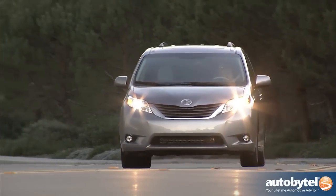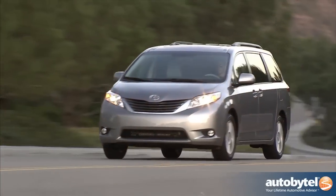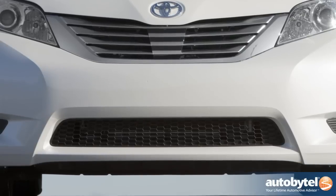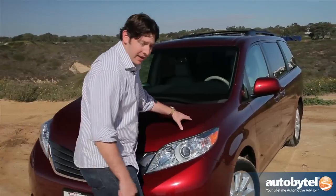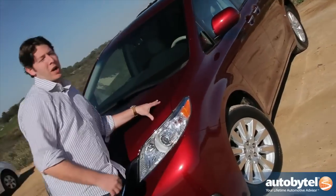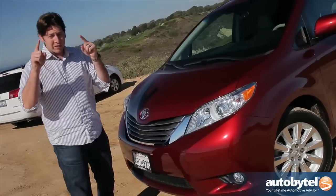When we're talking minivans, we're obviously not talking about sporty good looks. However, Toyota designers managed to inject a little bit of sportiness in here. You've got this wide mouth down here which gives it a wide-looking stance, and on top of that they've thrown in 18-inch wheels, which helps set the whole thing off with a sportier style.